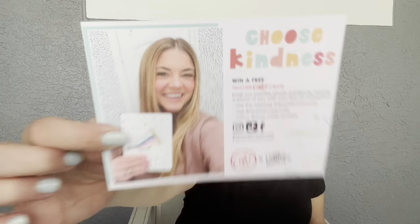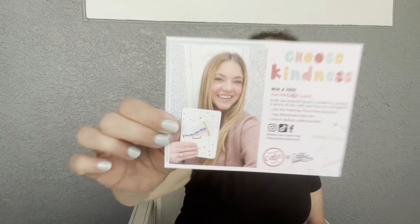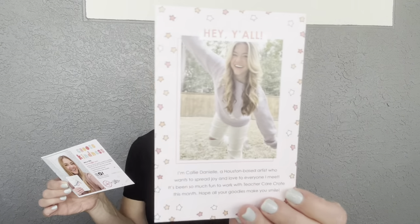Oh my gosh, there are so many things in here — oh, here it is! It's in the cellophane wrapping, sorry about that. So we have our Teacher Care Crate card — there's Callie Danielle! It says 'Choose Kindness' is our theme for this month, and you can win a free Teacher Care Crate by following those steps. There's also a little note: 'Hey y'all, I'm Callie Danielle, a Houston-based artist who wants to spread joy and love to everyone I meet. Hope your goodies make you smile!'